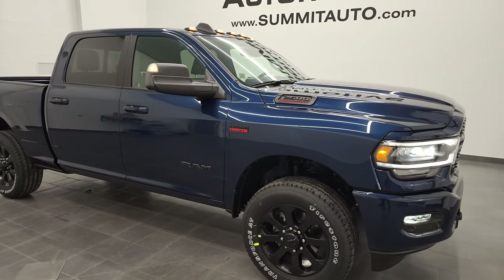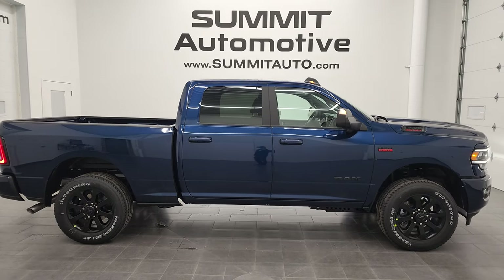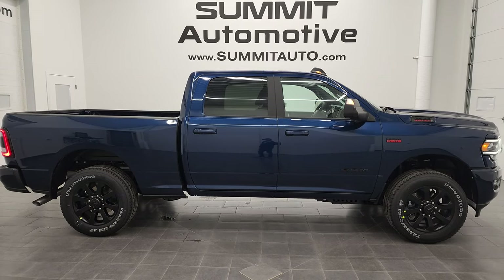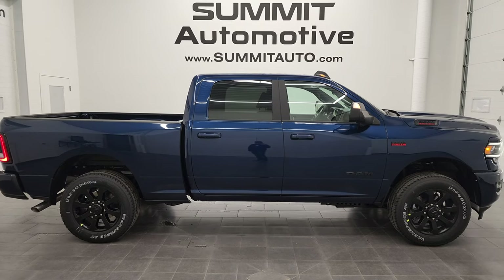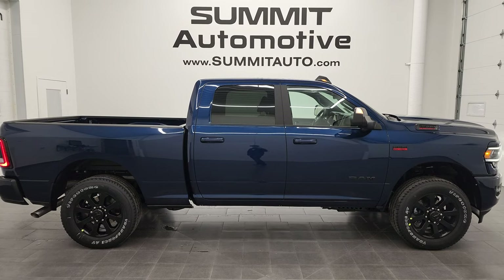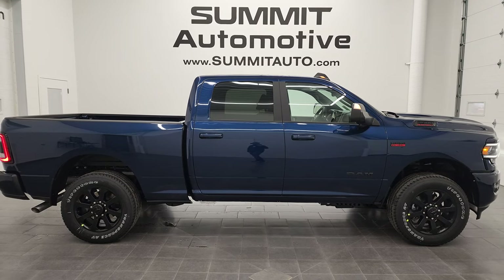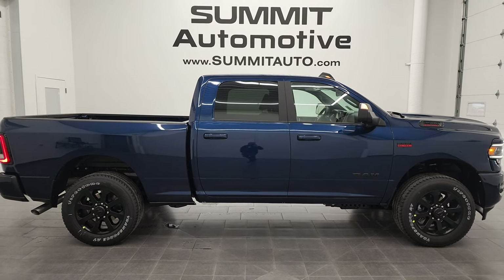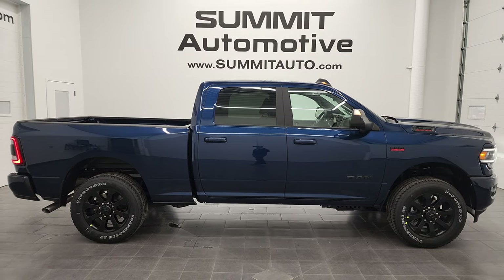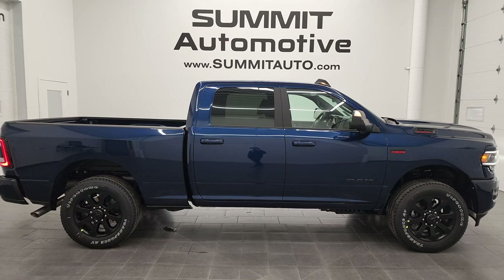I'd personally like to thank you for checking out the video. To see more pictures of this 2022 Ram 2500 Crew Cab Short Box Bighorn Level B Night Edition in Patriot Blue Metallic, go to www.summitauto.com — full of pictures and descriptions of every single vehicle from two locations. To check out more HD videos, go to youtube.com/summitauto. Remember to like, subscribe, and share. Click the bell notification to get updates on the videos we do each and every day here at Summit Automotive. We're super excited to be offering this 2022 Ram 2500 Crew Cab Short Box Bighorn Level B Night Edition in Patriot Blue Metallic. Thanks again, and remember to like, subscribe, and share.